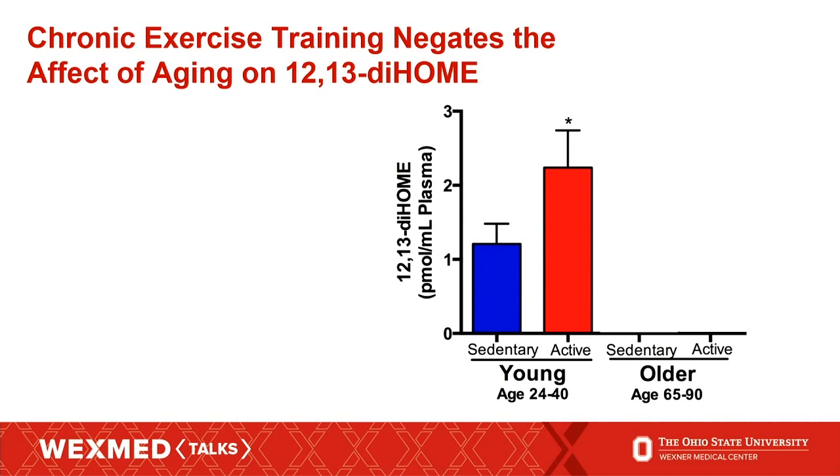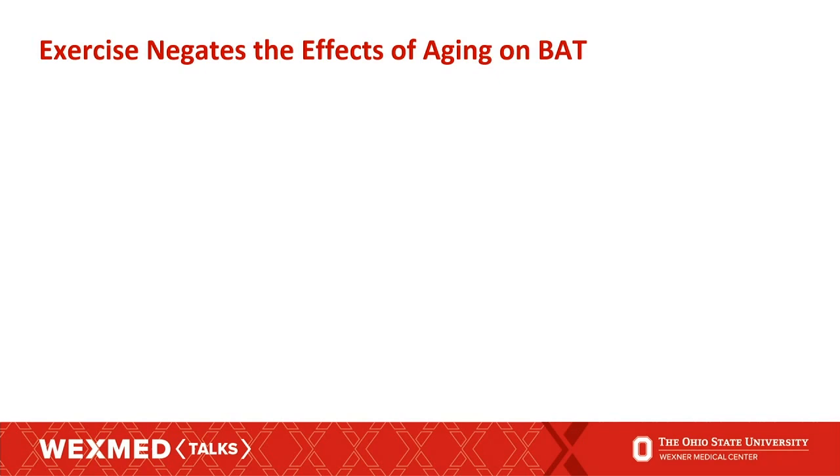We were really excited about these data, but they were looking at an acute bout of exercise. So we wanted to see what happened with chronic exercise in people who were chronically active. In our under-40 population and our older population aged 65 to 90, we found that the younger active group had a significant increase in this lipid at baseline. The older sedentary population had a significant decrease at baseline. But if the older subjects were active, their levels of this lipid were actually increased to that of the young sedentary subjects. This showed us that exercise can actually negate the effect of aging on brown fat.